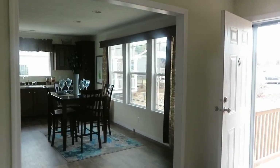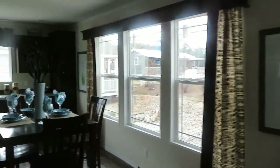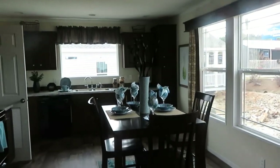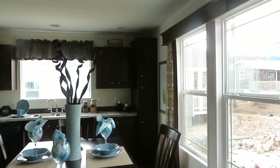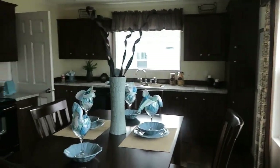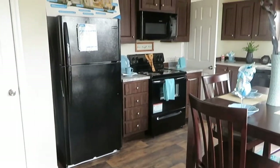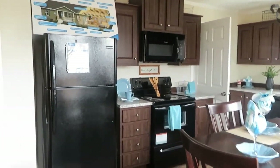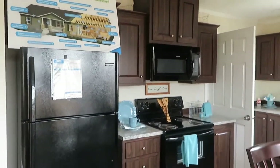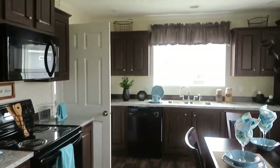Now the kitchen is the one that has the three windows, so there's a lot of lighting in here. There's a table in the middle and these beautiful dark wood cabinets. Lots of cabinet space around the stove. You've got your standard stove and refrigerator. This one has a built-in microwave and a dishwasher by the sink.